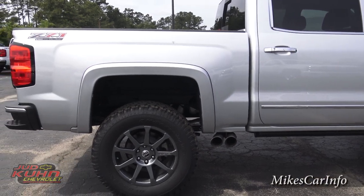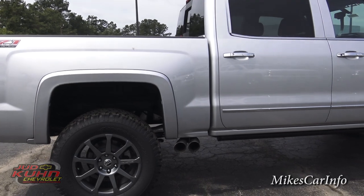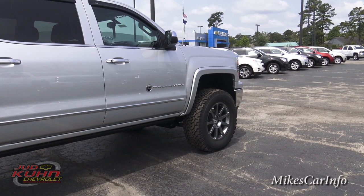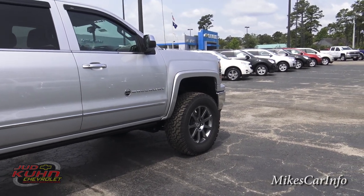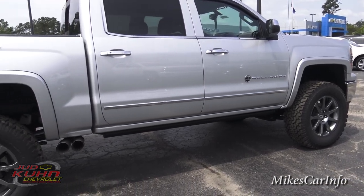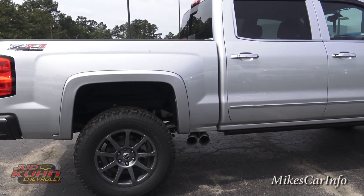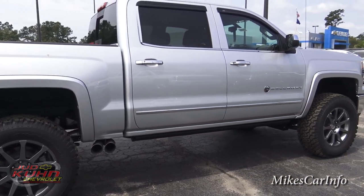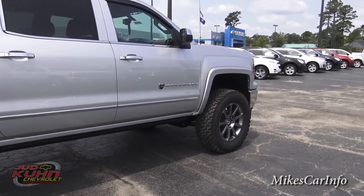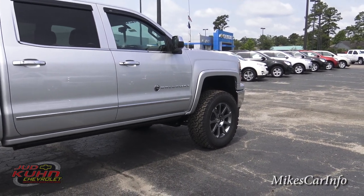When Rocky Ridge lifts a truck, they've got their own custom parts up front — coil-over shocks with the Rocky Ridge logo just inside on the shocks. They really know what they're doing. They've been in business since 1985, specializing in lifting trucks, and they've got it down pat. And it's all covered under the Chevrolet factory warranty, because they know what they're doing.